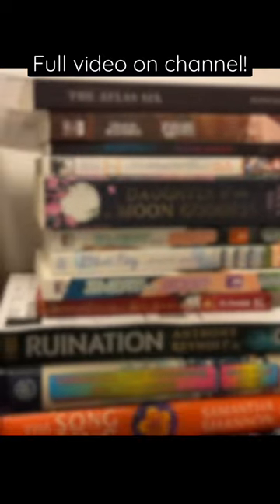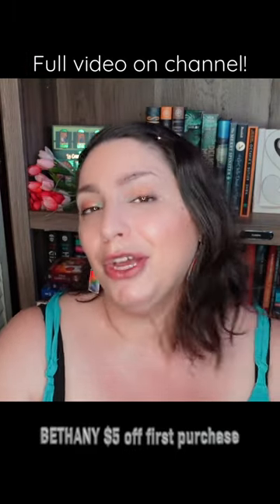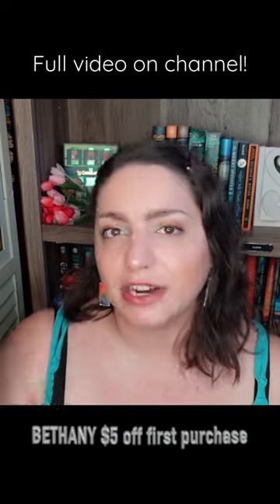These are the ones that I have sold. I've sold books on eBay before and kind of stopped because it was a huge pain. But this is so much easier. You can use the code Bethany to get $5 off your first purchase of at least $20. You cannot use the code on the desktop website — you have to actually install the app.